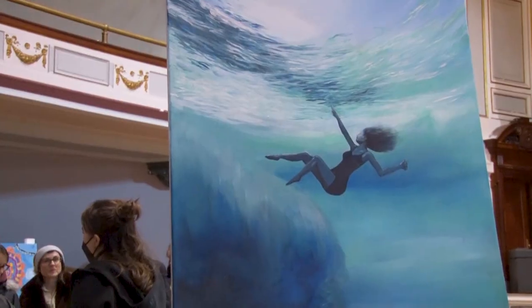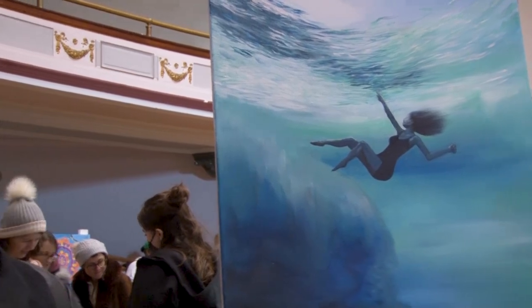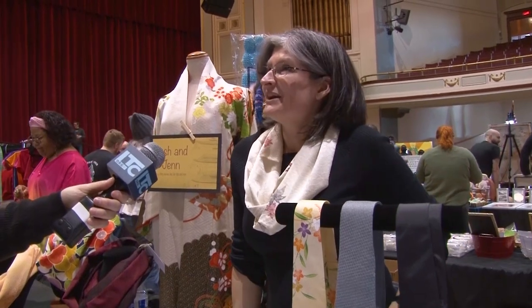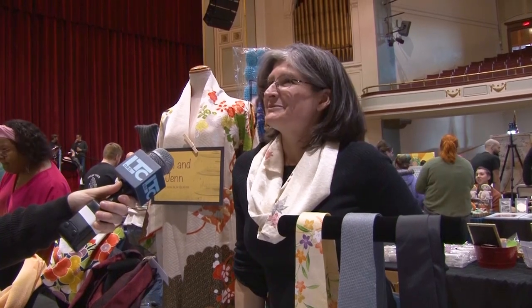I've seen people kind of go to walk by and do a double take. It's definitely a confidence booster, and everyone's very nice here. My name is Jennifer Leslie. This is my first time at Lowell Winterfest, and I'm having a blast.